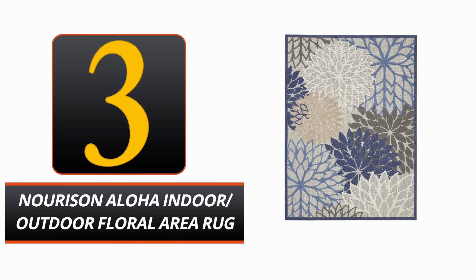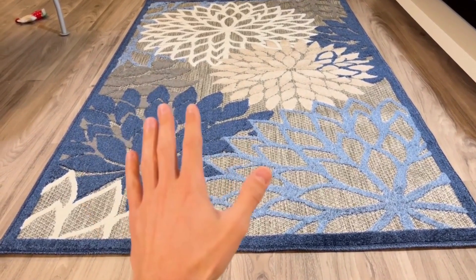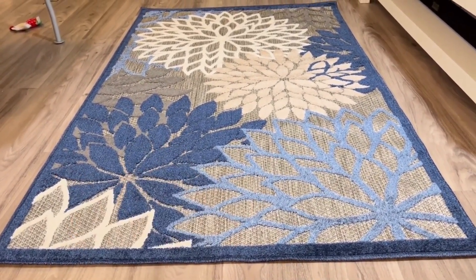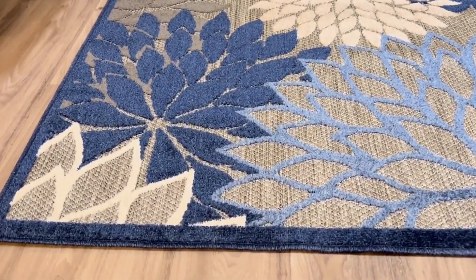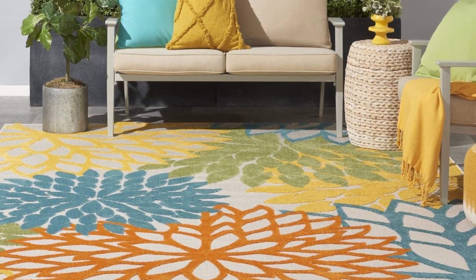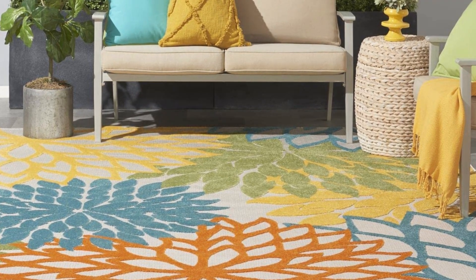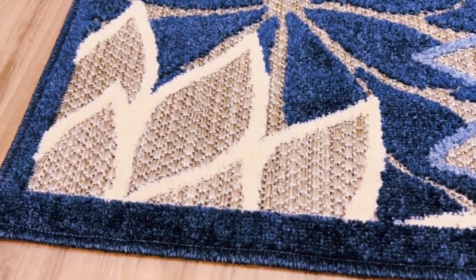Number 3: Nourison Aloha Indoor/Outdoor Floral Area Rug. The whimsical and endearing Nourison Aloha Indoor/Outdoor Floral Area Rug is a great addition to any space. This beautiful area rug can be used in a variety of settings thanks to its abstract design and neutral color palette. It is crafted from hardy polypropylene. The rug's hand-carved flat weave-style surface features cut pile patterns that give it a unique aesthetic, and its easy-care fibers ensure it will last for years.